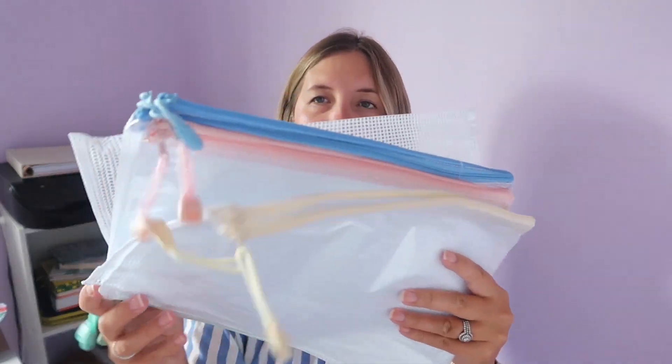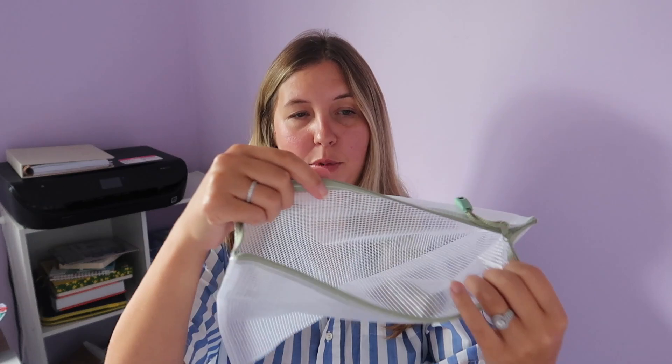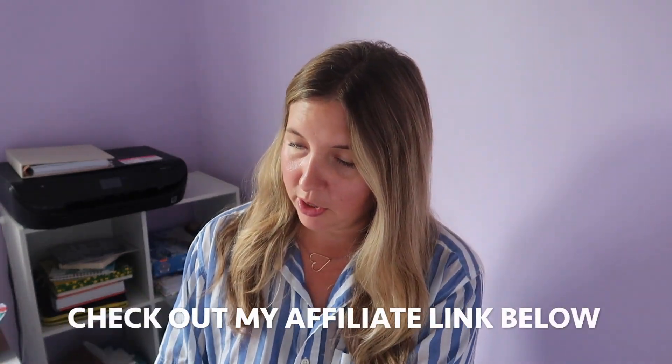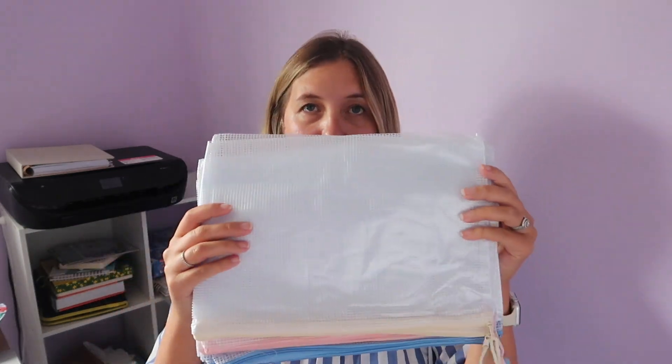I also got this — I believe it's a 10-pack of these little plastic bags. Honestly I had an idea when I ordered them and now I can't quite remember what it was, but I'm sure I'll figure it out. A couple of them I wanted to use to keep receipts and things for my business. There are five colors: green, teal, blue, pink, and yellow. They're about paper size. I think these were about eight bucks for the whole pack.